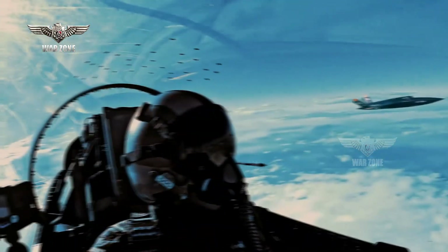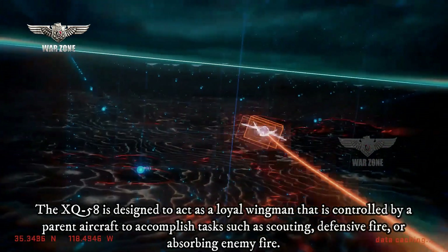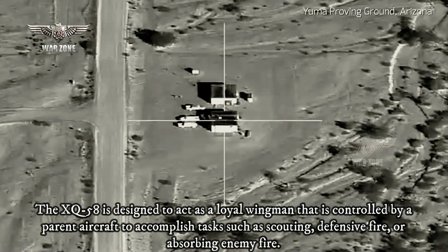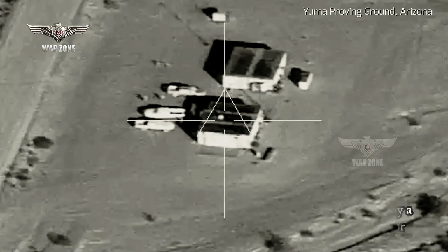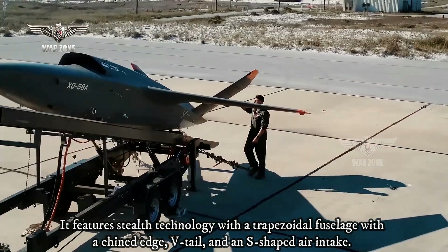The XQ-58 is designed to act as a loyal wingman that is controlled by a parent aircraft to accomplish tasks such as scouting, defensive fire, or absorbing enemy fire. It features stealth technology with a trapezoidal fuselage with a chined edge, V-tail, and an S-shaped air intake.